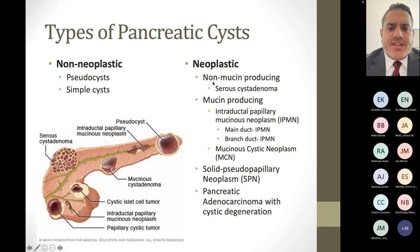In the neoplastic category, there are non-mucin-producing cysts — that's serous cyst adenomas — and mucin-producing ones, which are the IPMNs and MCNs we already mentioned. IPMNs break down into two subtypes: main duct IPMN, involving the main pancreatic duct, and side branch or branch duct IPMN, involving a side branch. Further neoplastic cysts include solid pseudopapillary neoplasm — a rare tumor that can present in very young patients — and pancreatic adenocarcinoma, which can have cystic degeneration and appear as a pancreatic cyst when it's actually a solid tumor.